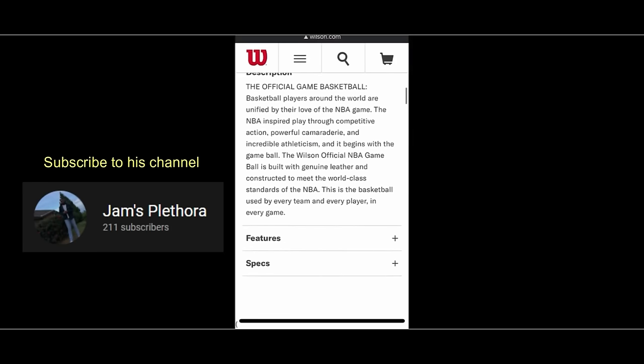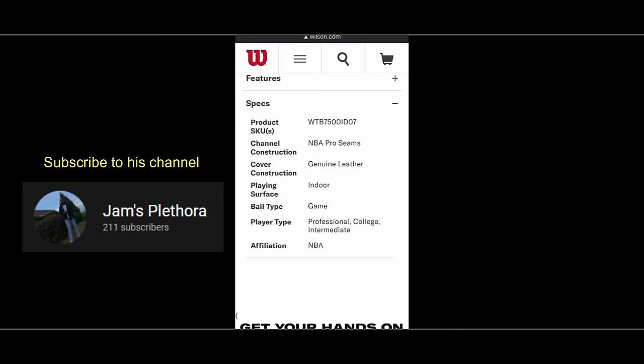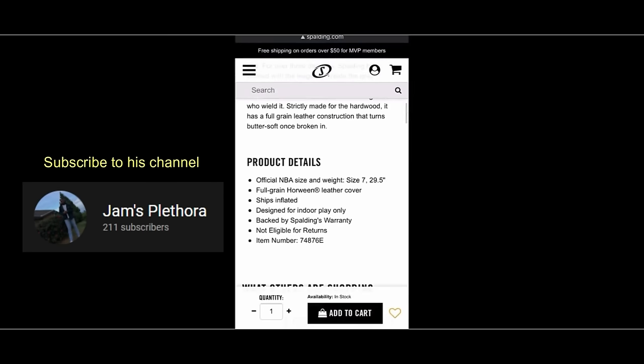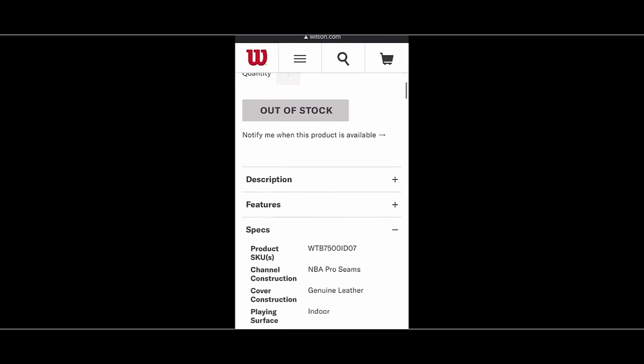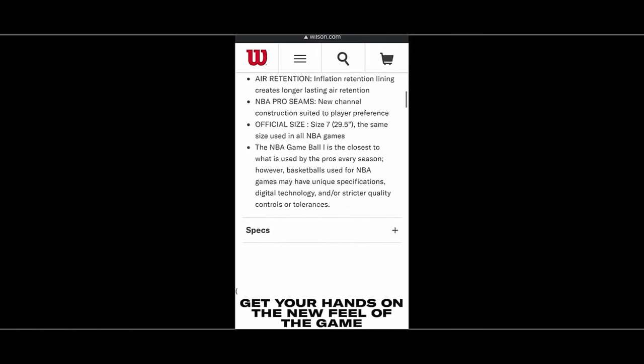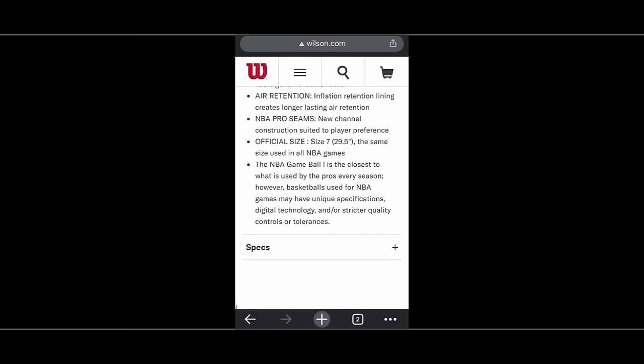Looking at the features and specs for the Wilson ball, they're pretty much the same as the ones on Spalding — ships inflated and all that. But I want to note this: it says the NBA game ball is the closest to what is used by the pros every season, however basketballs used for NBA games may have unique specifications, digital technology, and/or stricter quality controls or tolerances. I want to take notice of the phrase 'digital technology.'